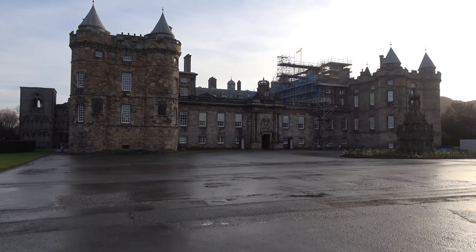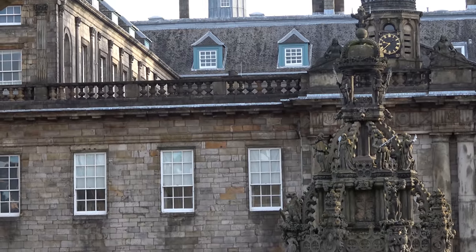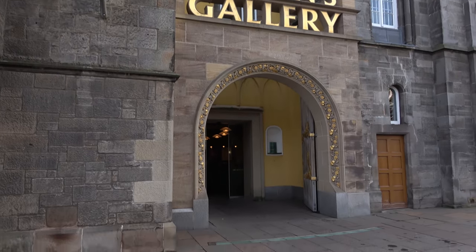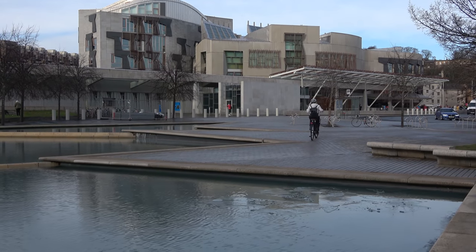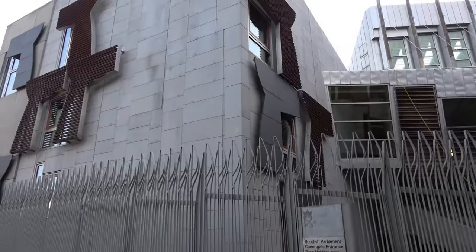At the other end of the Royal Mile is Holyrood House, which is the Royal residence. In fact, the gates behind me are probably worth more than my house. I couldn't film in Holyrood House because it's still a private residence. And just across the road is the new Scottish Parliament building, which is also very interesting.